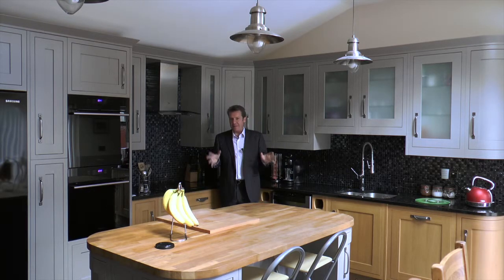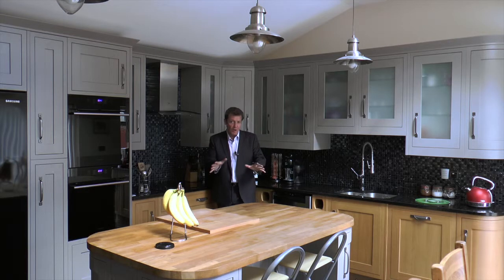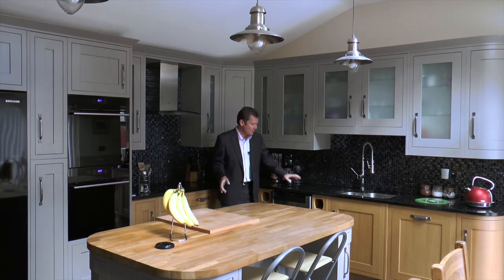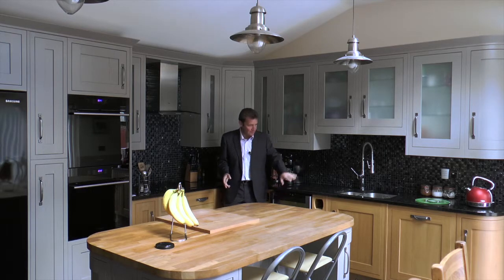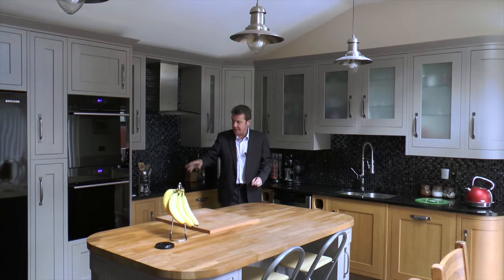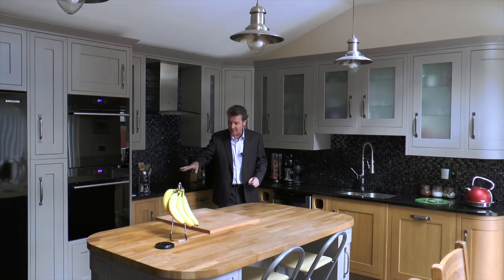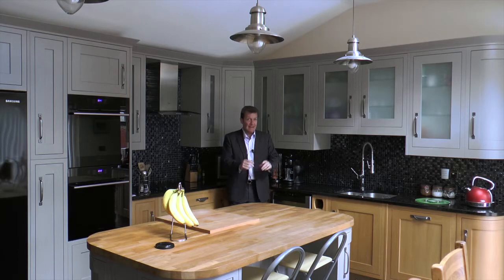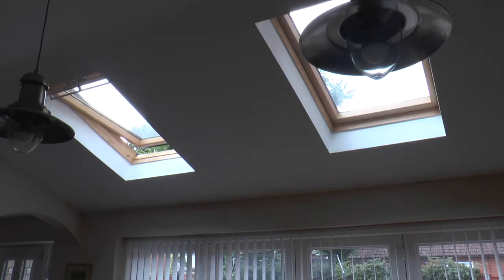Here we are in the kitchen — the central hub of family life. We've got a great island with loads of worksurface, all granite, plus a wine cooler, dishwasher, induction hob, twin ovens, and an American-style fridge freezer. Of course there's underfloor heating throughout down here as well, and twin remote-control Veluxes.